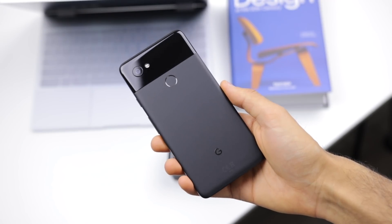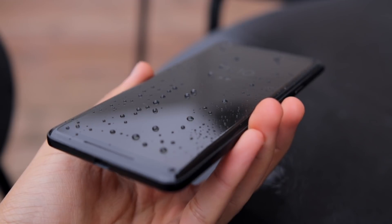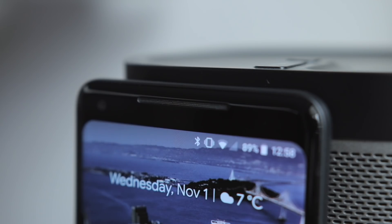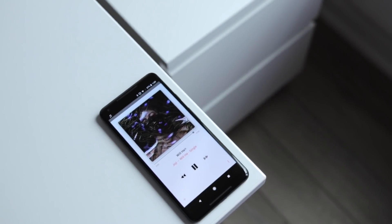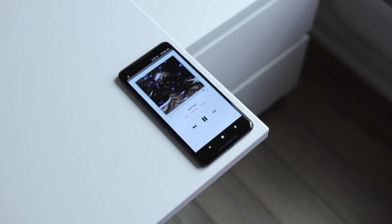You're not getting wireless charging or a headphone jack, but what you do have is water resistance, which wasn't on the previous Pixel phone. And yes, the bezels really aren't the thinnest I've ever seen, but what you do actually have here is a front-facing stereo speaker setup. It's kind of a treat to have this on really any phone, and they do sound pretty good, but not really as great as the iPhone 8 Plus' dual speaker system.